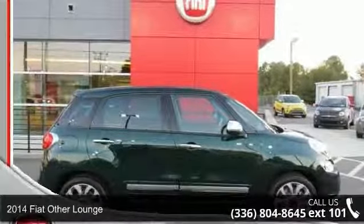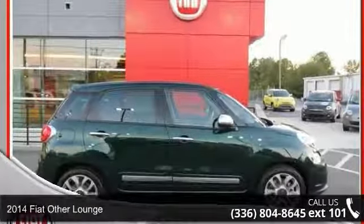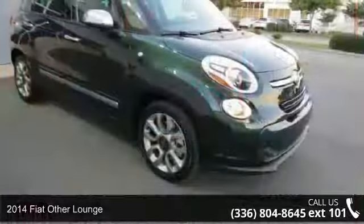Step into the 2014 Fiat. If you are looking for an automobile with great features, look no further.